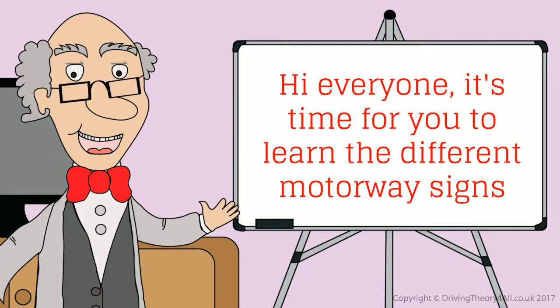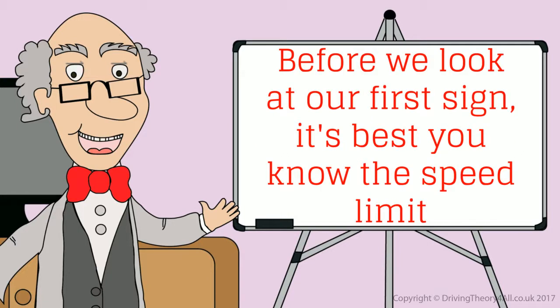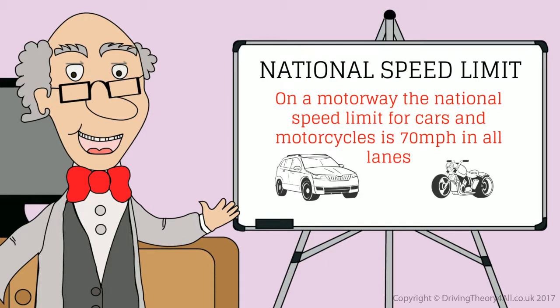Hi everyone! Tom, it's time for you to learn the different motorway signs. Before we look at our first sign, it's best you know the speed limit. The national speed limit on a motorway for cars and motorcycles is 70 miles per hour in all lanes.